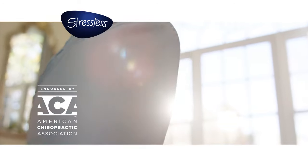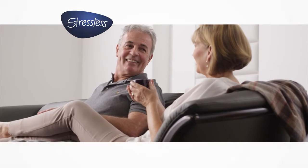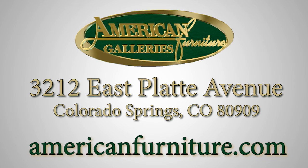Don't wait! Save hundreds today at American Furniture Galleries. 3212 East Platte Avenue, Colorado Springs.